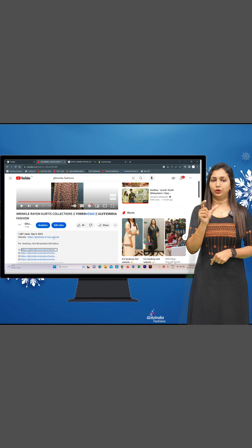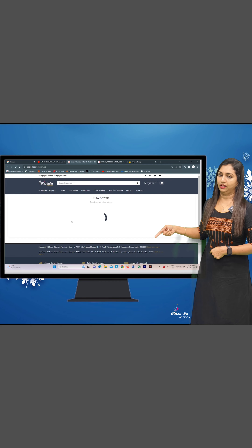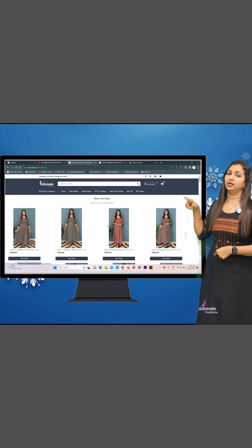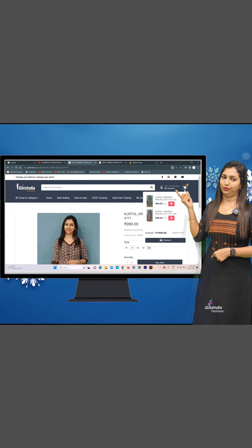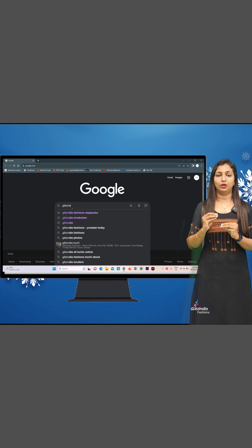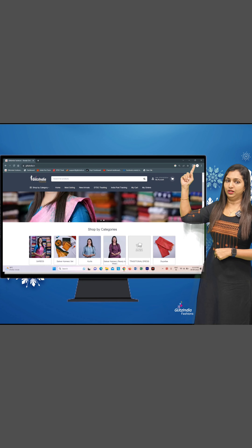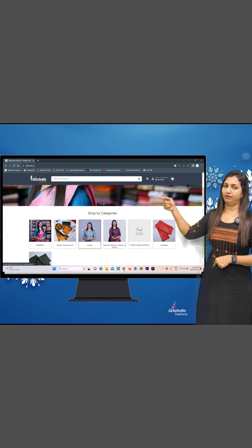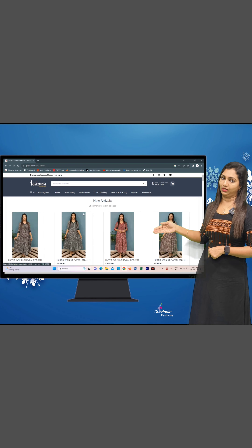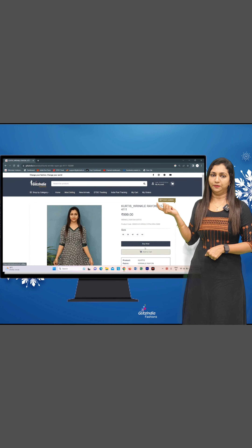If you click on New Arrivals, you can select a particular product from the product list. You can select any other products as well. On the site homepage, click on the 3 lines to navigate the menu. Click on New Arrivals to find the latest products. You can see the products and book them through the New Arrivals category.